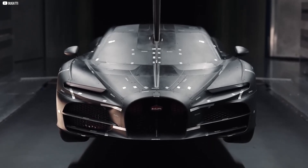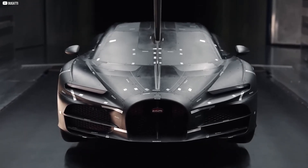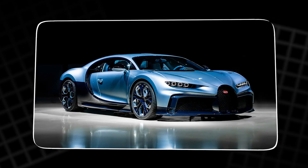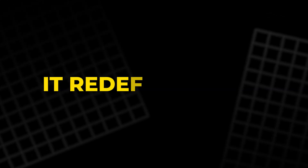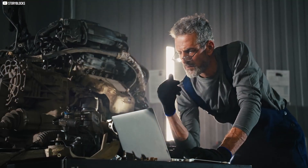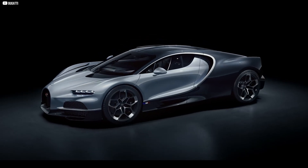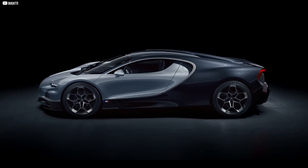Bugatti's approach to this electric powertrain isn't just about raw numbers — it's about precision and balance, creating a vehicle that doesn't just break records, it redefines them. As we dig deeper into the engineering, it becomes clear that this car is pushing the boundaries of what electric propulsion can achieve.